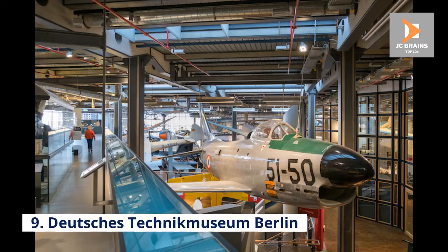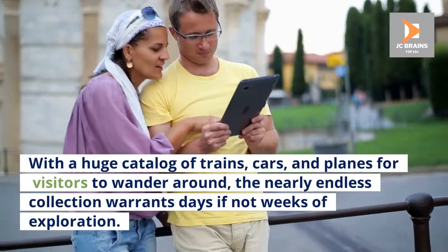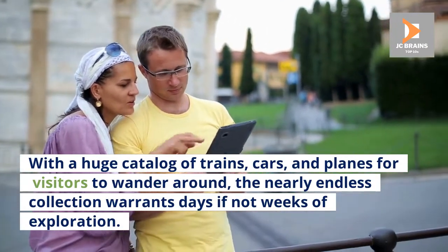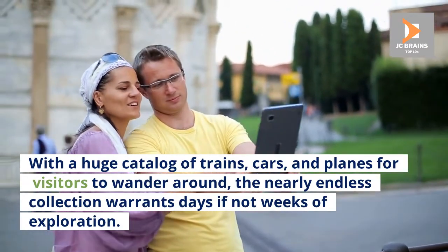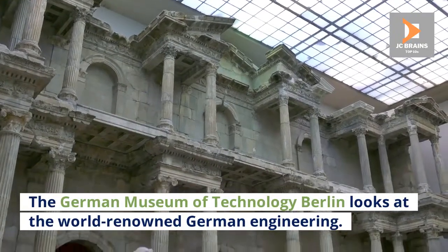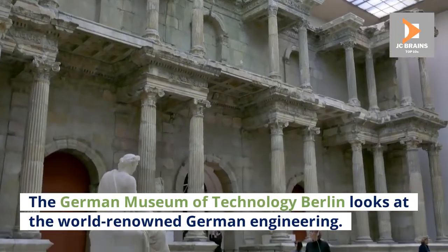Number 9: Deutsches Technikmuseum Berlin. With a huge catalogue of trains, cars, and planes for visitors to wander around, the nearly endless collection warrants days if not weeks of exploration. The German Museum of Technology Berlin looks at world-renowned German engineering.